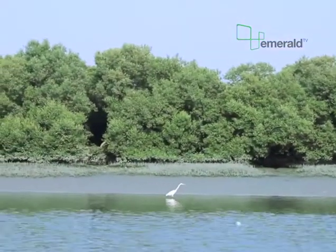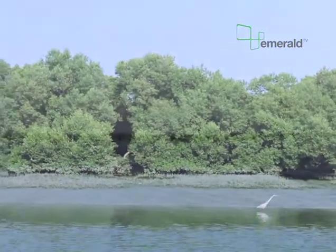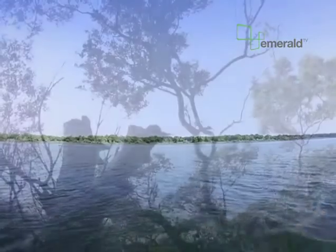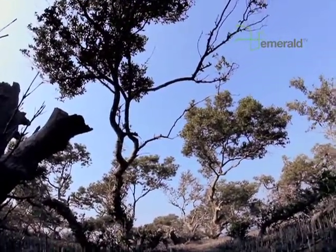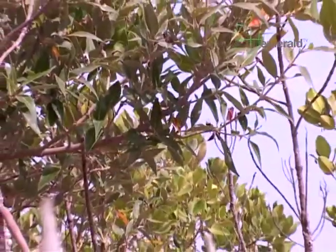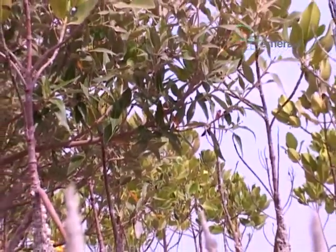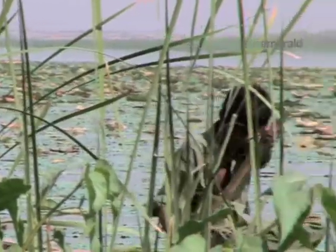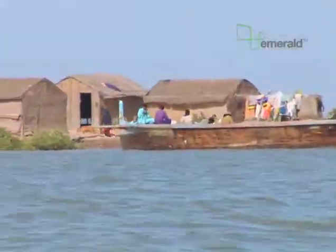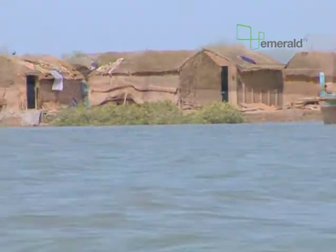The mangrove belt stretches across the entire Pakistani coast, and is the thickest in the Indus Delta. With a thick canopy and an undergrowth of saplings, they are home to small marine life, a source of food and spawning, and they are an important natural barrier to seawater intrusion.